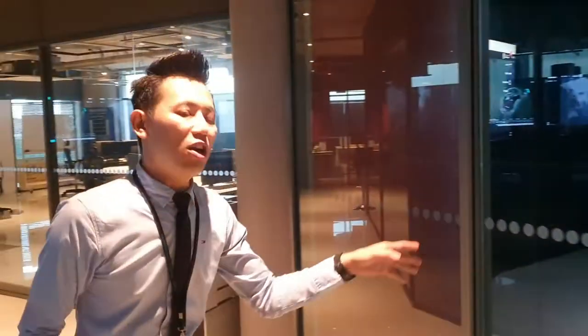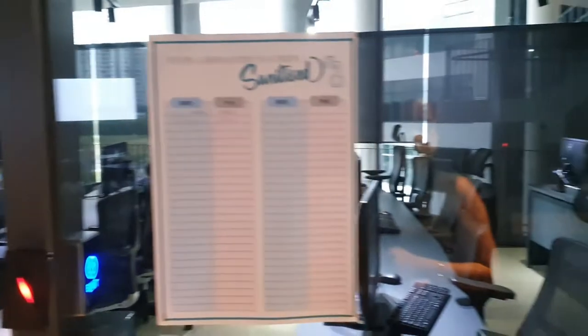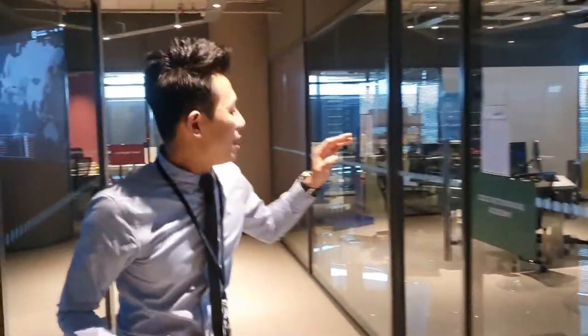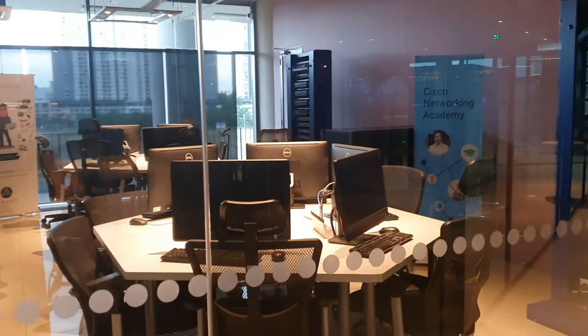This is the Cyber Security Operation Center, where during their studies students make duty shifts at certain hours as part of the program requirements. On the left-hand side is the Cisco Networking Academy, because in terms of Cyber Security, networking is also very essential. This lab is sponsored by Cisco, and students can work with real devices and real switches made by Cisco.